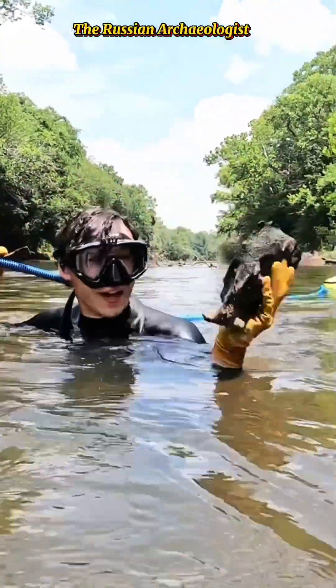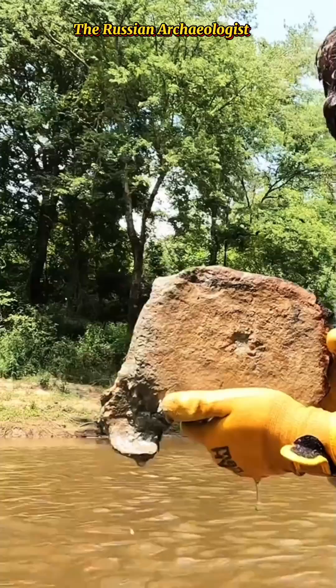Last week I broke the internet when I found a fossilized whale skeleton at the bottom of a river in North Carolina. I found it on accident while looking for shark teeth, and I had a few videos of me just extracting all the vertebrae pieces and all the bones I could find.